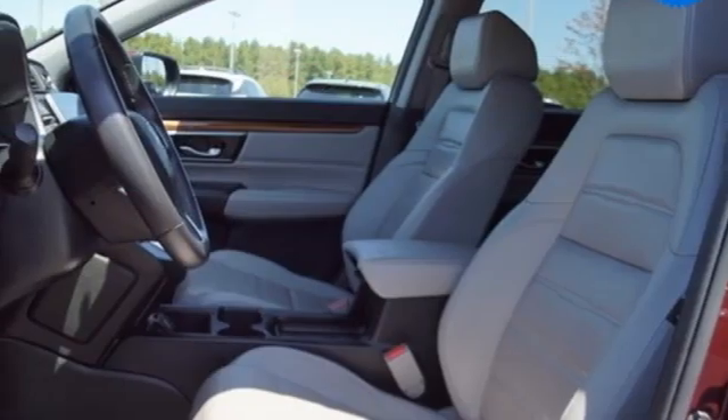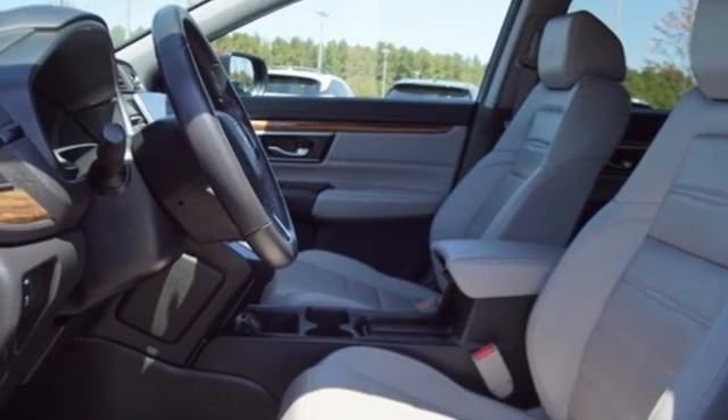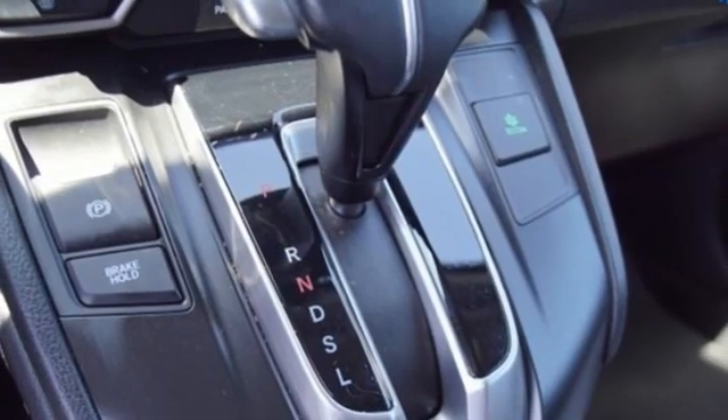Memory exterior door mirror settings, streaming audio, hands-free liftgate, remote engine start, and intercooled turbo inline four-cylinder engine.